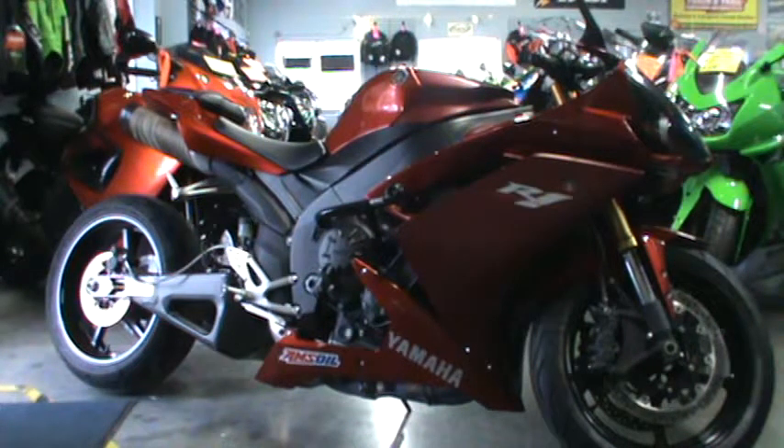What's going on guys? It's Garrett here from Road, Track & Trail and right now you're looking at a 2007 Yamaha R1. It has 6,000 miles on it. It's extended, it has sliders and we're selling it for $7,899.